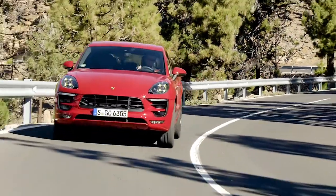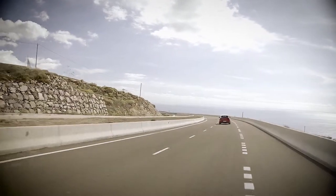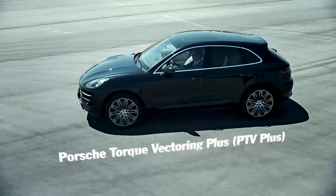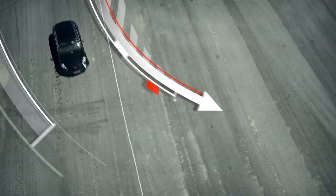The power of the Macan S is transmitted to the road by active all-wheel drive. This system manages the driving dynamics and stability. This feeling is further enhanced by the optional Porsche Torque Vectoring Plus, which works in conjunction with the electronically controlled rear-locking differential to give a very sports-orientated, assured drive.